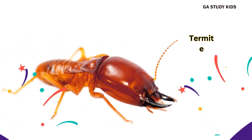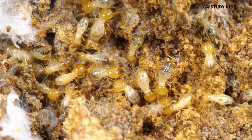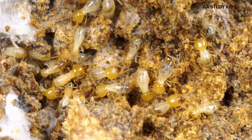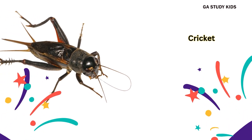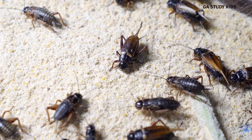Termite. Termites live in wood and eat it. Cricket. Crickets make chirping sounds at night.